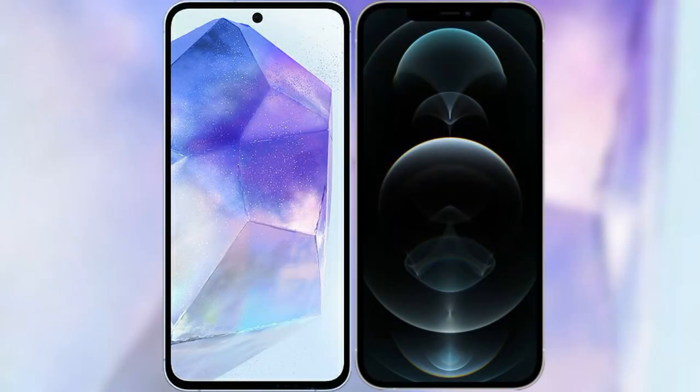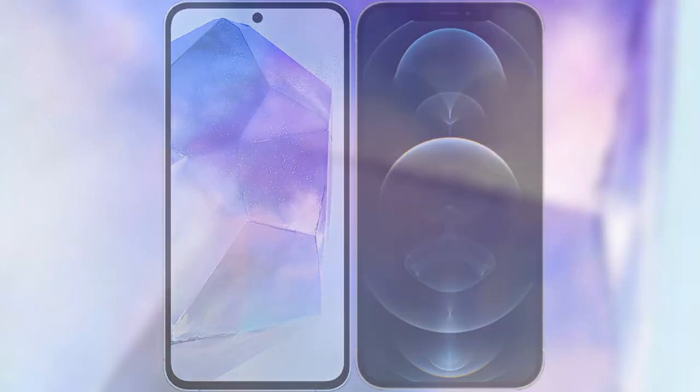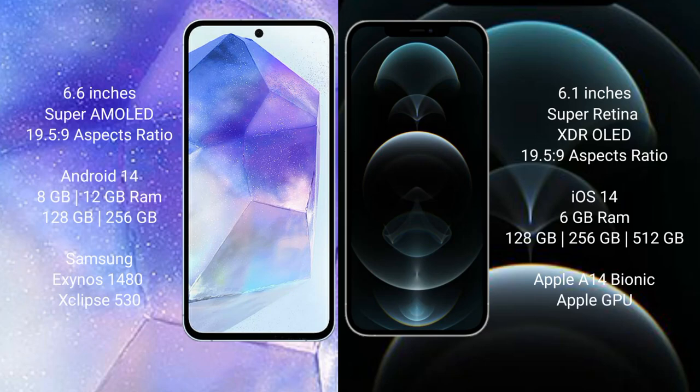I will compare the new Samsung Galaxy A55 with iPhone 12 Pro. Samsung Galaxy A55 comes with a 6.6 inch Super AMOLED display, and the iPhone 12 Pro comes with a 6.1 inch Super Retina XDR LED display.